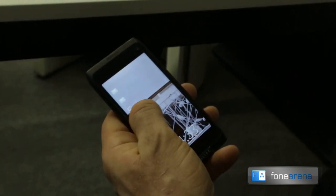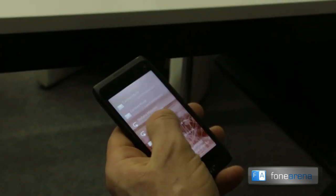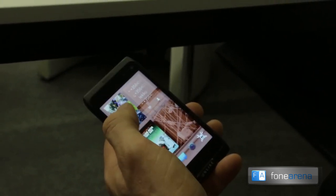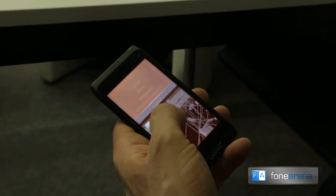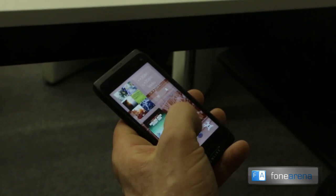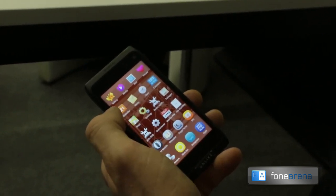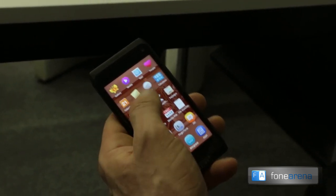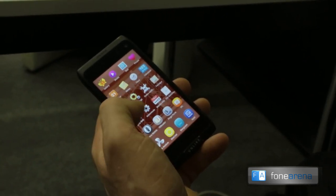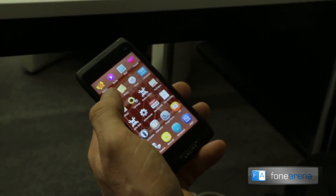There are only a couple of gestures necessary to use the device very efficiently. It's very clean — there are no buttons on the display and no hardware buttons required. I think it's very powerful for a power user but very accessible for any user. That's the key features of the Sailfish operating system today.